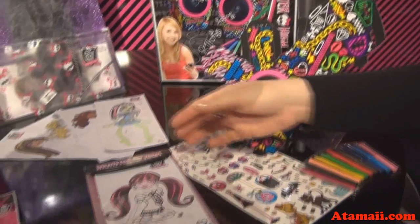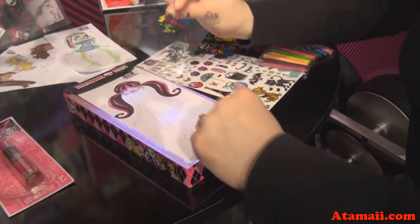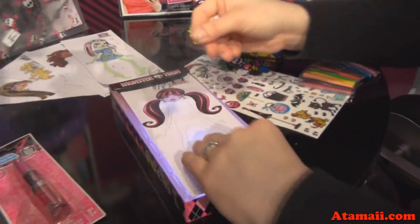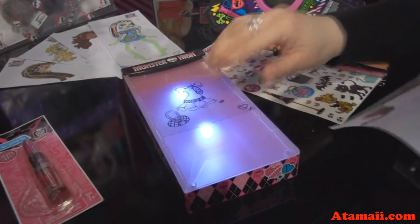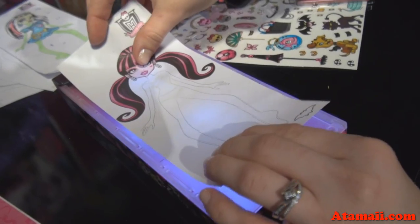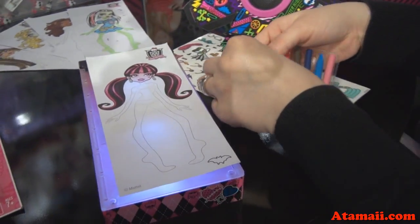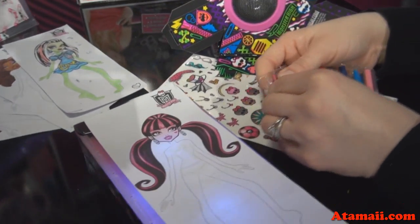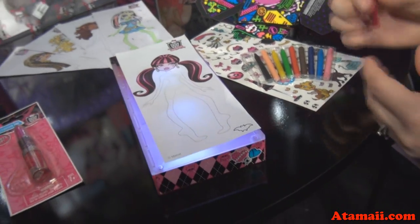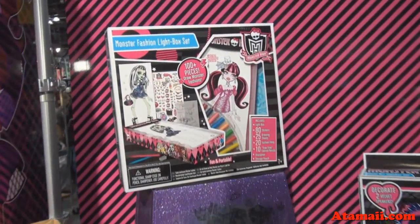Here we have our Monster High Travel Light Box Set. With this, you get fashion films. You put these down over your light tracing table, then put your style sheet here and line them up. We have tree-free colored pencils. You do the outline of the clothing and it will help guide your drawings. You can take this traveling — like when you go to Comic-Con or on an airplane. It's perfect travel size.